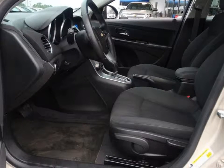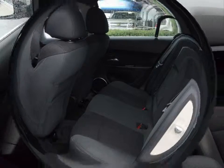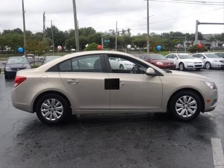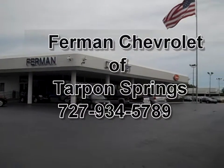Some of the features are an AM FM stereo with CD MP3 player and a six speaker sound system, driver information center, single zone air conditioning with air filter, daytime running lights, halogen composite headlamps and much more. Stop by for a test drive today.